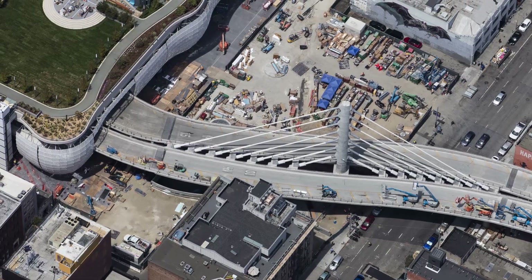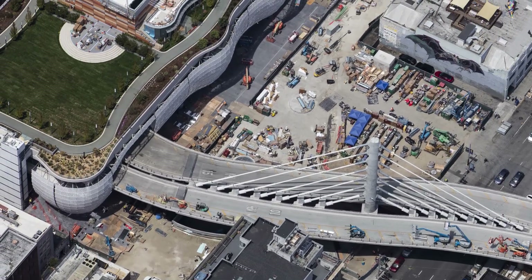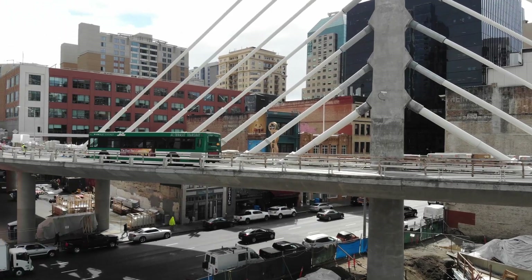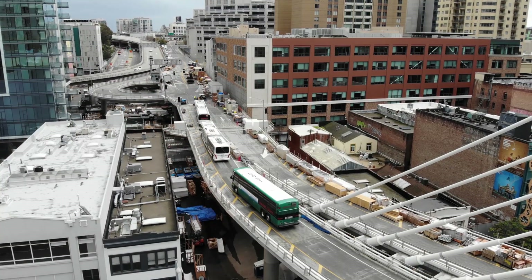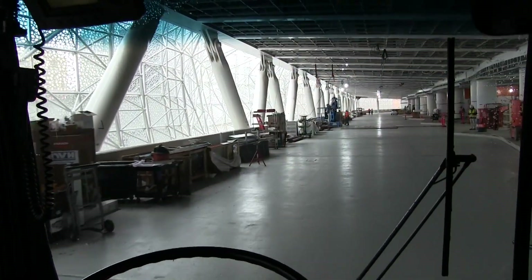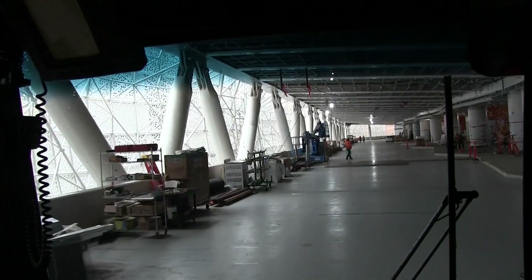We have to coordinate with adjacent construction projects regarding deliveries, lane closures, and street closures. There is also a bus ramp at the other end of the project that connects to the west end of the Bay Bridge, so buses from the East Bay can come directly off the Bay Bridge into the project, staying off city streets, then loop around the bus deck to load and unload passengers.